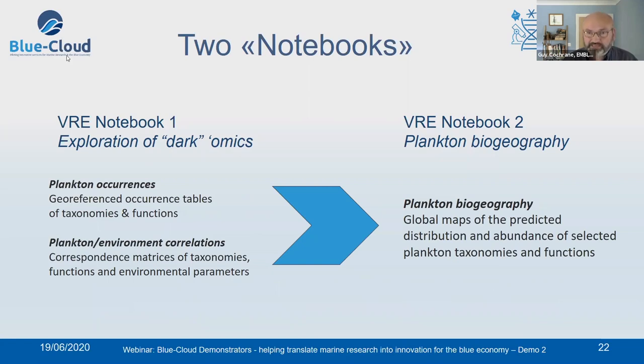A notebook is a computational environment that comes with a set of interfaces that scientists can use to discover, integrate, analyze, and explore different data types of relevance — both for scientists around the world and for those building the demonstrator to produce specific data products. In the first notebook, this will be a set of georeferenced occurrences relating to taxonomies and functions — species, genes, and the pathways those genes bring about — along with correlations between those occurrences and environmental parameters measured at the points of sampling. The second notebook consumes the first and produces a set of global maps, projecting outward to understand the global situation from a set of limited samples.